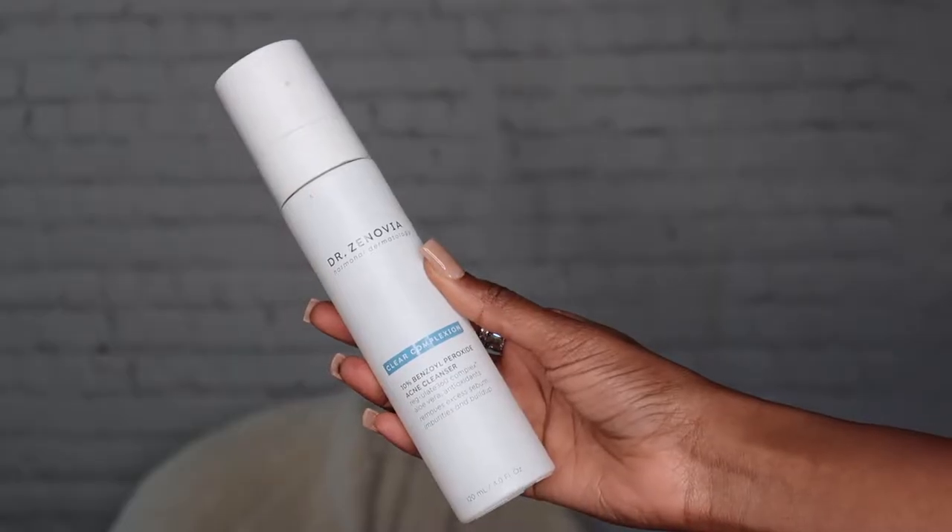If you're looking for a good face cleanser for your everyday skin routine, I definitely suggest this. It is a little bit on the pricey side, but sometimes you're gonna pay for something that works really well. It has 10% benzoyl peroxide and it is an acne cleanser. It also has aloe vera and antioxidants in it, and it removes the buildup of oil. I love this.